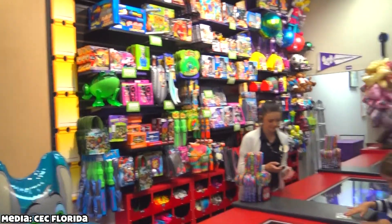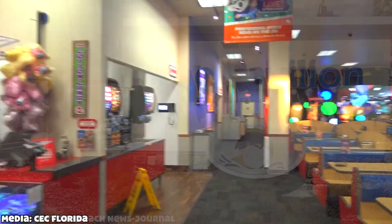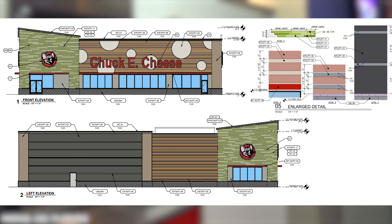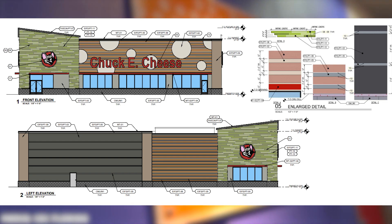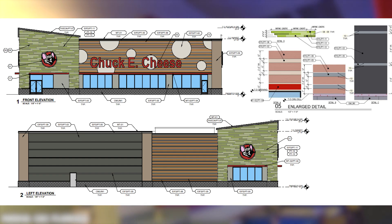Starting off, the location will be at the exact same location and address as before, located at the Port Orange Pavilion. The store itself will be just over 13,000 square feet in diameter, and is also believed to be roughly 33 feet tall. The building will have an occupancy of 824 people, with seating for only 212.